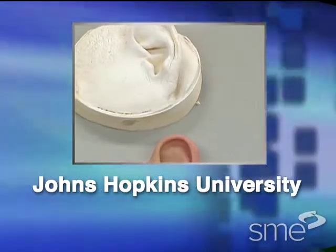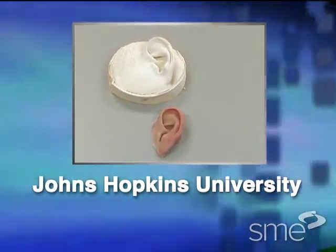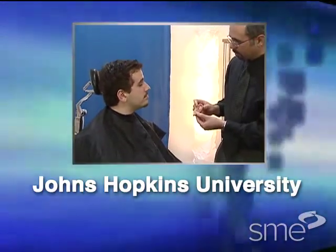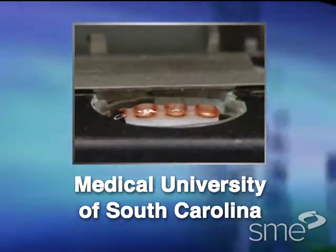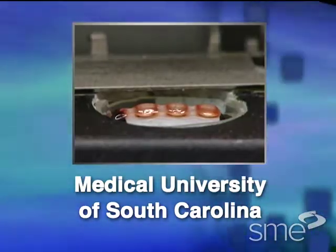Next, we'll see how Johns Hopkins University in Baltimore, Maryland, is applying rapid prototyping and three-dimensional data capture to guide plastic surgery and produce aesthetic reconstructions. And finally, we'll see how the Medical University of South Carolina is using additive fabrication with living cells and advanced biomaterials to produce groundbreaking innovations in tissue engineering.